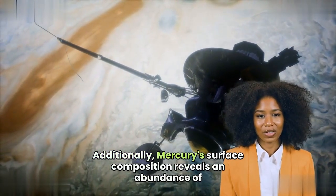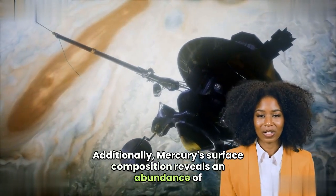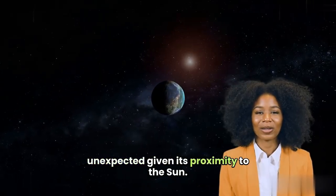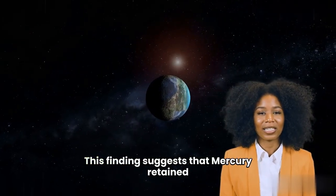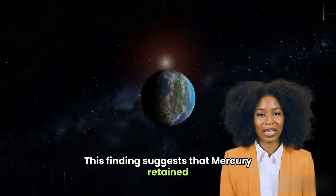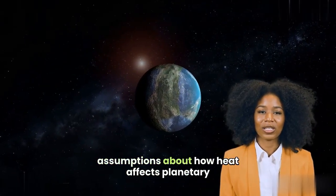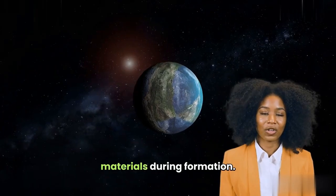Additionally, Mercury's surface composition reveals an abundance of volatile elements like sulfur and potassium, which are unexpected given its proximity to the Sun. This finding suggests that Mercury retained more volatiles than previously thought, challenging assumptions about how heat affects planetary materials during formation.